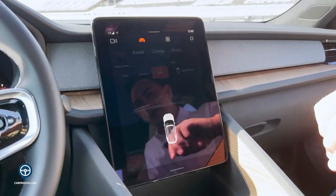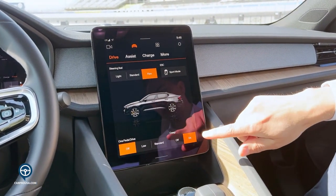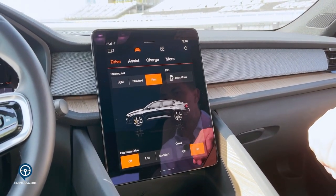Along with that, we do have our drive features. You can come in and adjust the steering feel as well as the one-pedal drive or creep mode, which allows you to drive by simply adding power and having the vehicle brake as soon as you let off the power.